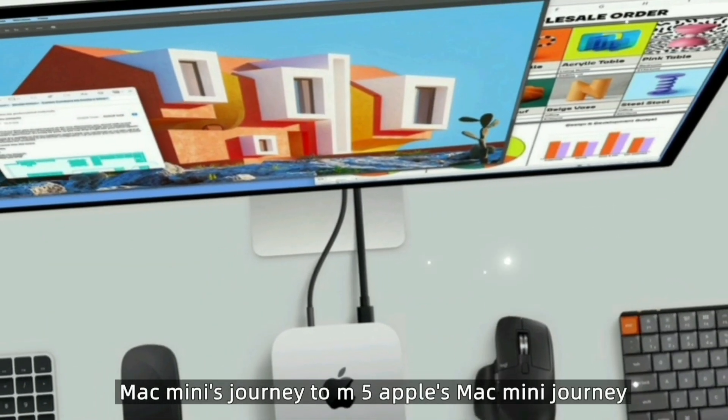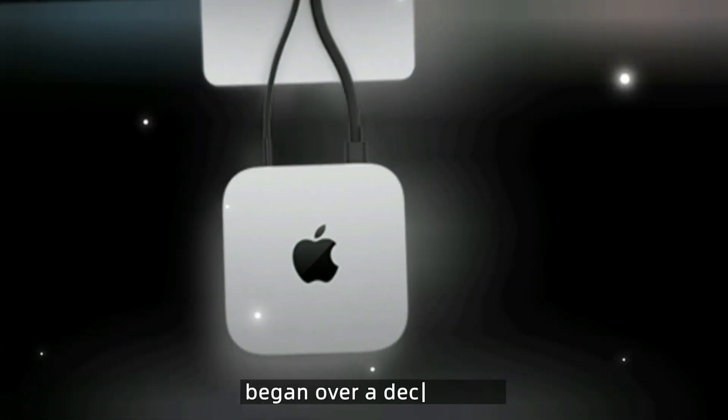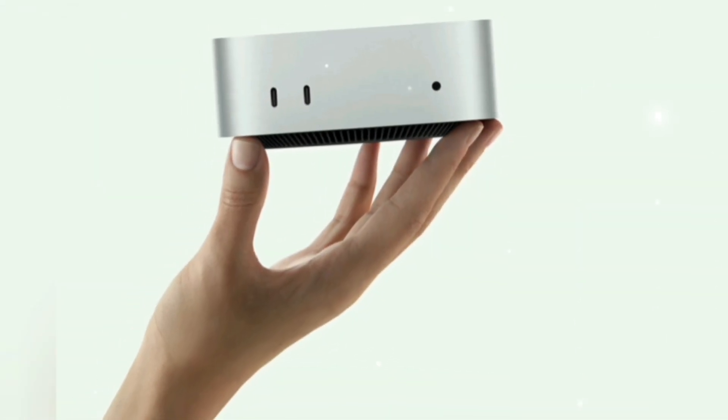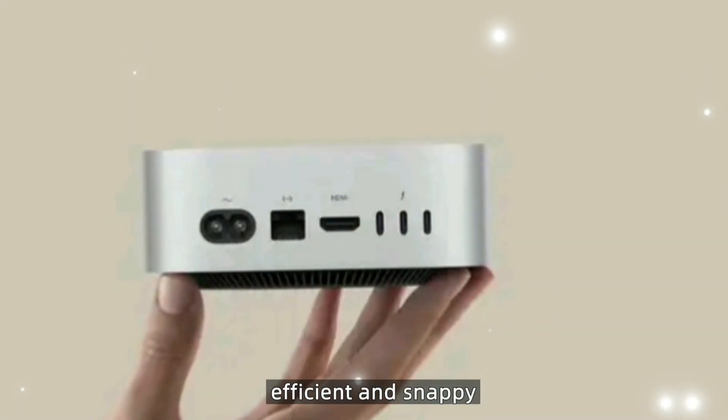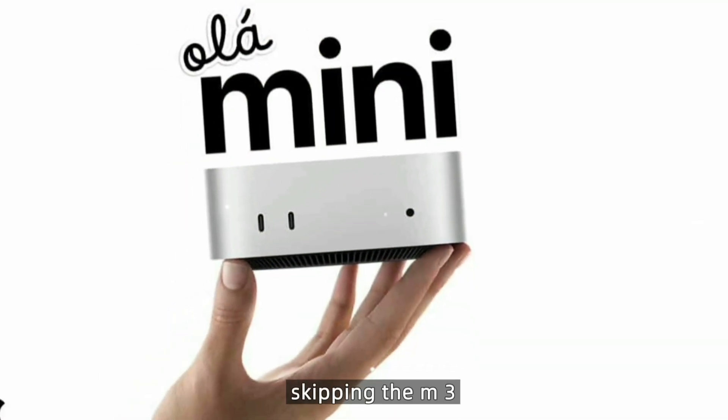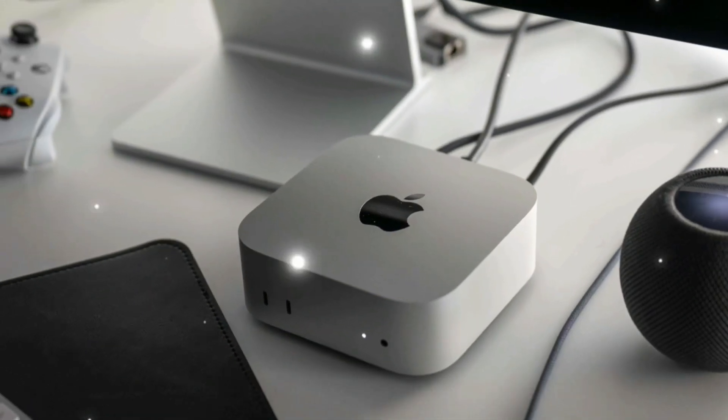Mac Mini's journey to M5: Apple's Mac Mini journey began over a decade ago, but its true transformation started with Apple Silicon. The M1 made it energy efficient and snappy. The M2 made it smarter and slightly faster. But now, skipping the M3, Apple is leaping forward with the M5 chip.